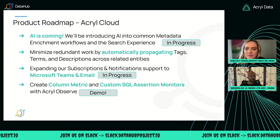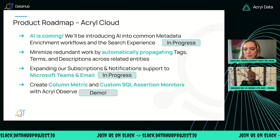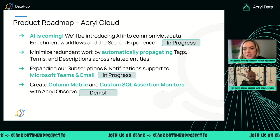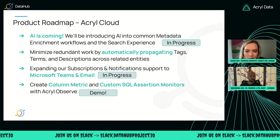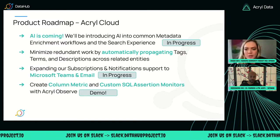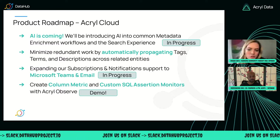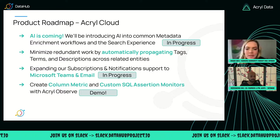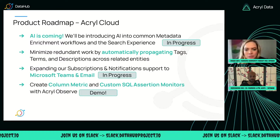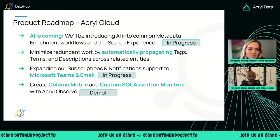In terms of the Acryl Cloud side of things, we have some work in flight to introduce generative AI for documentation generation. We will soon be kicking off our propagation work so you can automatically propagate tags, terms, et cetera, between your datasets across lineage. We are planning to extend our subscriptions and notifications out to Microsoft Teams and email. And then John is going to be talking to us about column-level metrics and SQL assertions. So great progress all around — we're going to close out this year with a bang.